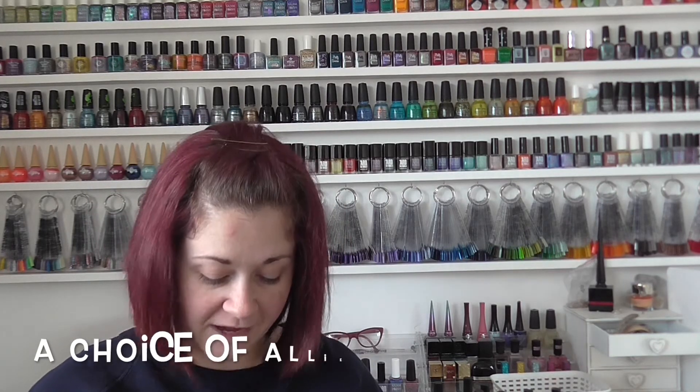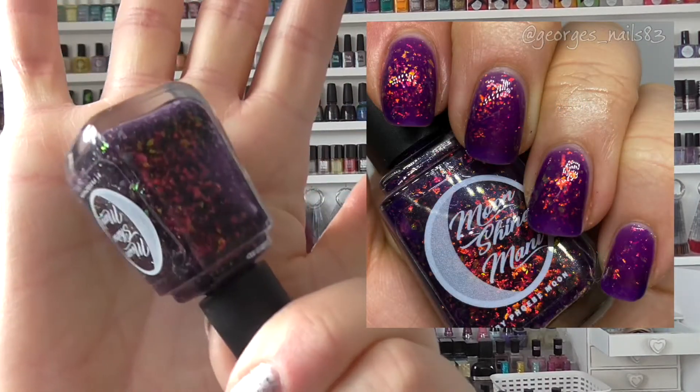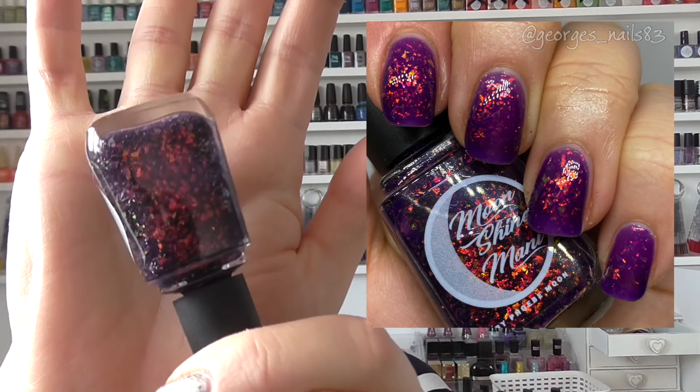Next up is another beauty Anna kindly sent me. I was desperate to get this polish — it's called A Choice of Allies, from the Looking for Group Add-Ons Part 4 in May 2020. It's another purple but it is rammed with flakers — just absolutely gorgeous.